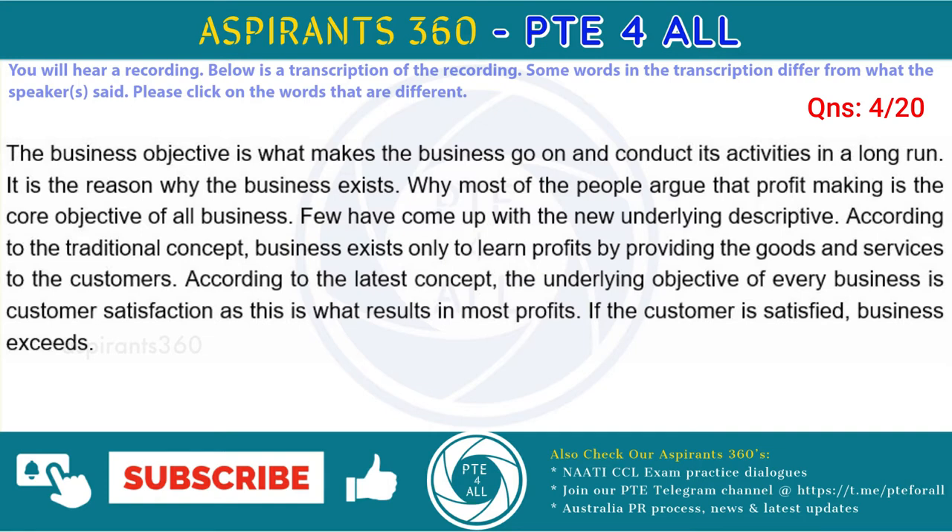The business objective is what makes the business go on and conduct its activities in the long run. It is the reason why the business exists. While most people argue that profit-making is the core objective of every business, few have come up with a new underlying objective. According to the traditional concept, business exists only to earn profits by providing goods and services to the customers. According to the modern concept, the underlying objective of every business is customer satisfaction, as this is what results in most profits. If the customer is satisfied, business excels.